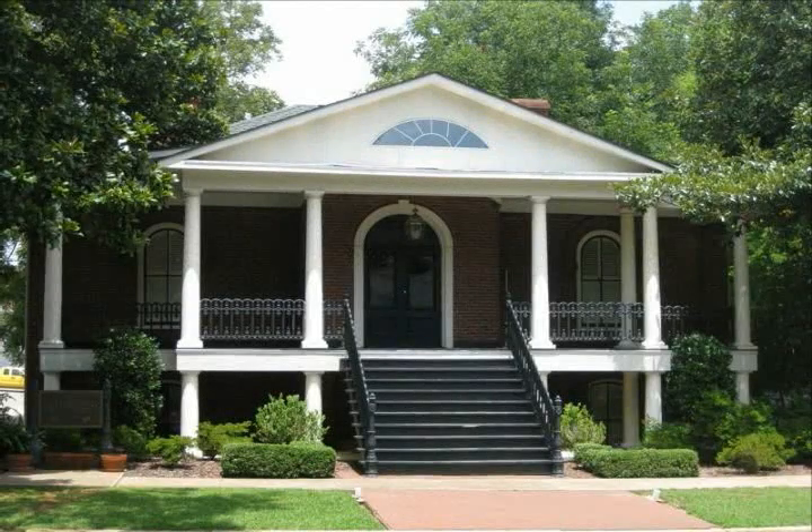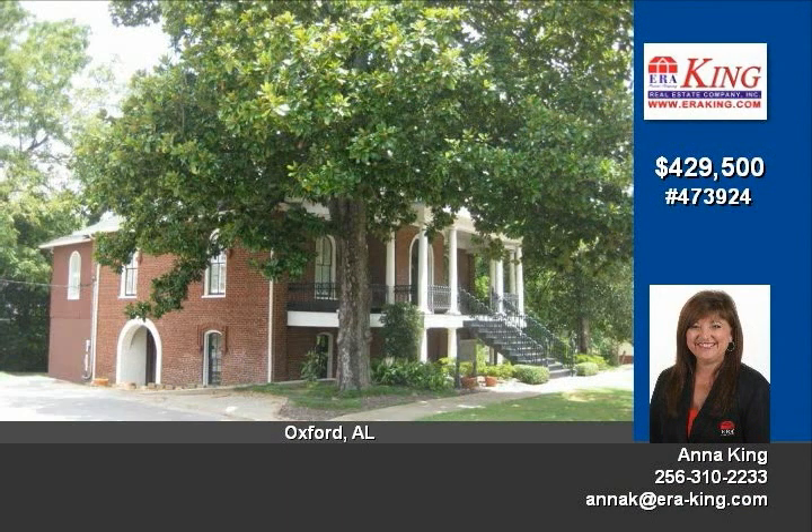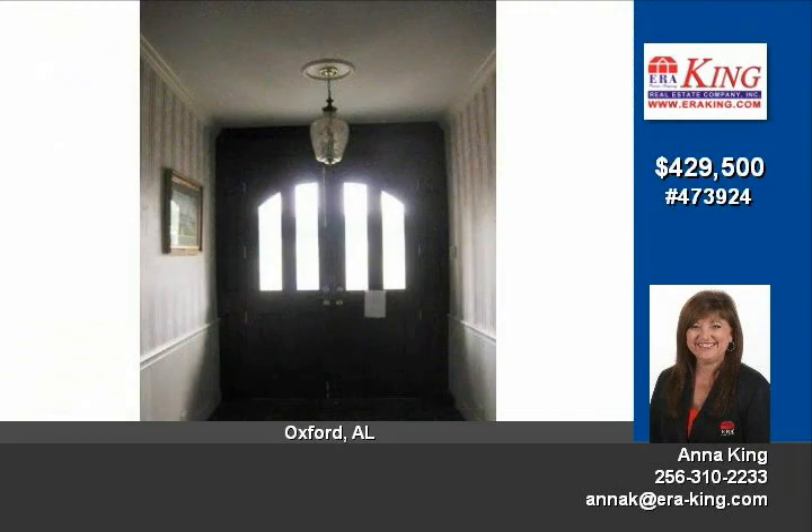Stunning commercial building located in the heart of Oxford. This beautiful building features a full kitchen, full bath and half bath, utility room, closet storage, gorgeous heart pine floors, crown molding, plantation shutters, and 11-foot ceilings throughout.